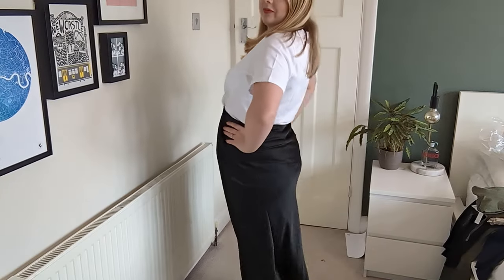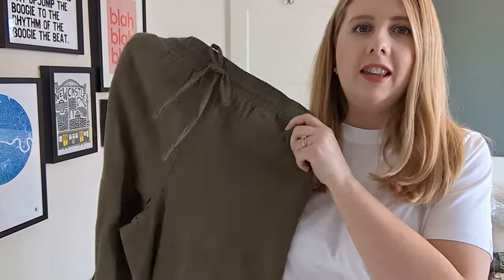Next up I've changed into a satin-look skirt. I'm really not sure about this one either — it doesn't feel the best material, to be honest, and I don't feel that comfortable in it. I do find skirts quite difficult to buy for my body shape. I like the length, but the fit just isn't right for me.